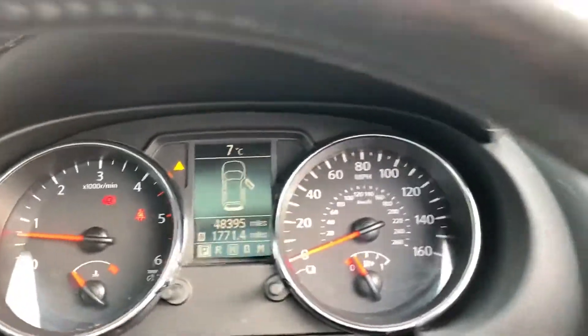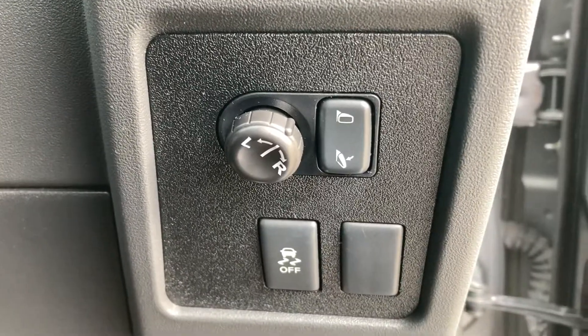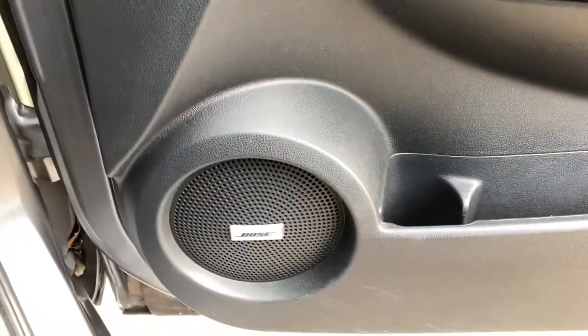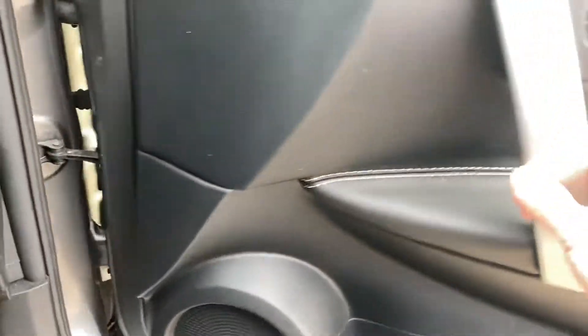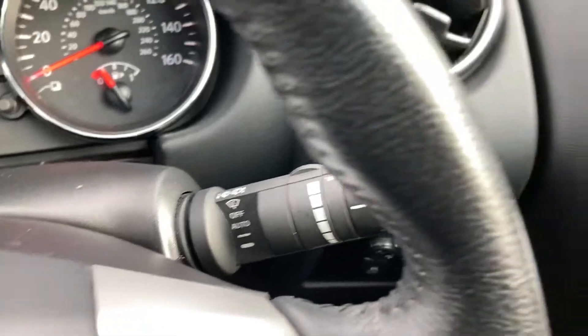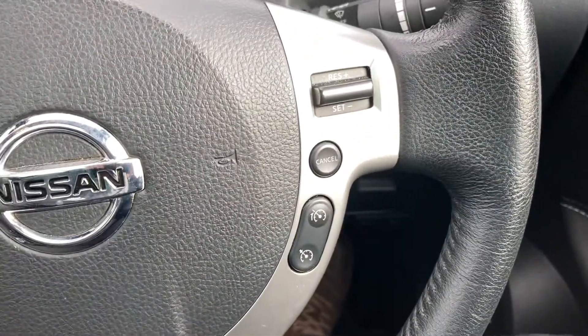48,000 miles on the clock. Electric mirrors. Bose upgraded sound system, electric front and rear windows, automatic headlights, and automatic wipers.